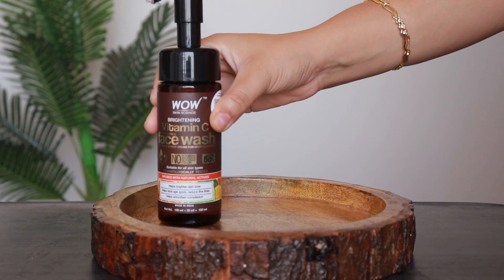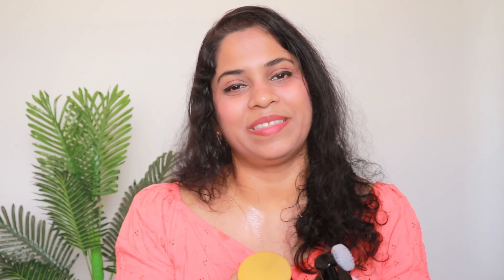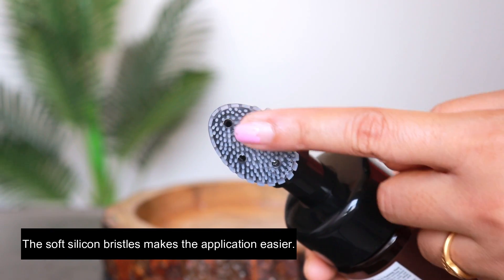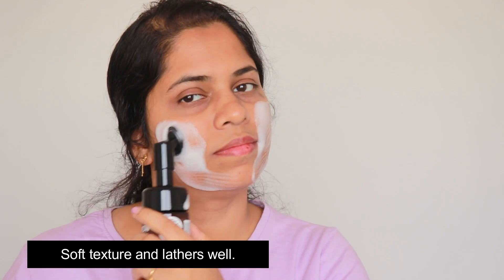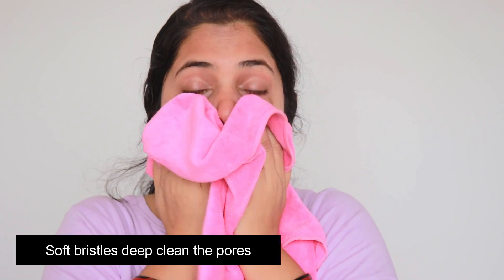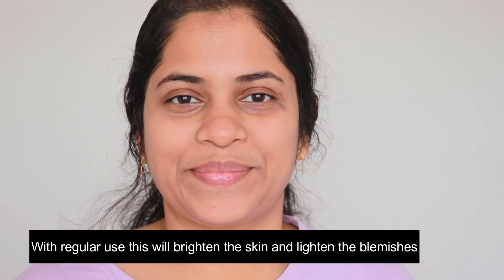In this range, you will get a face wash, a face serum and a face moisturizer. The face wash comes with a built-in brush. Its silicone bristles are very soft and you can apply it very easily. It has essential oils of lemon and orange, which are a high source of vitamin C. It has a very soft texture and lathers really well. The soft bristles help to deep clean the skin and pores. It also has vitamin B5 and E. With regular use, it will brighten up your skin and deep cleanse it, giving a fresh feel and improved skin texture.